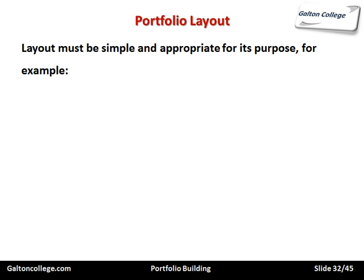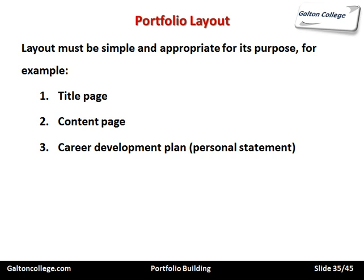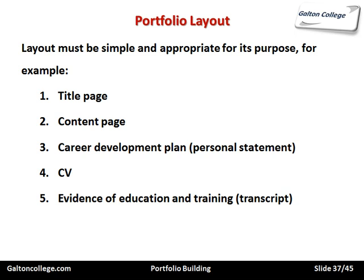The data should be simple and appropriate for its purpose. For example, it should have a title page and a contents page showing what's included. A career development plan, or personal statement — which is not personal but a statement of what you want to achieve, the timeframe, and your plan as to how to achieve it. Your CV and evidence of education and training, and a transcript of how well you're doing on the course.